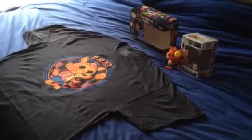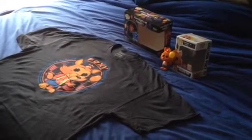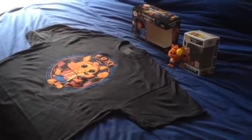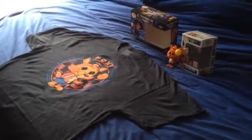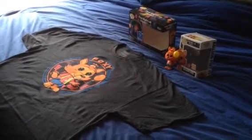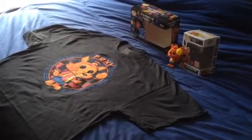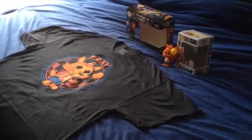FNAF fans, what do you think about this t-shirt that comes with a pop figure of Balloon Foxy? I think it's really cool. Let me know what you guys think in the comments section below. I'll soon keep an eye out for some more FNAF movie trailers that are coming up soon. Thank you for watching this review. If you enjoyed this video, give a big thumbs up and subscribe to my channel for more videos in the future.